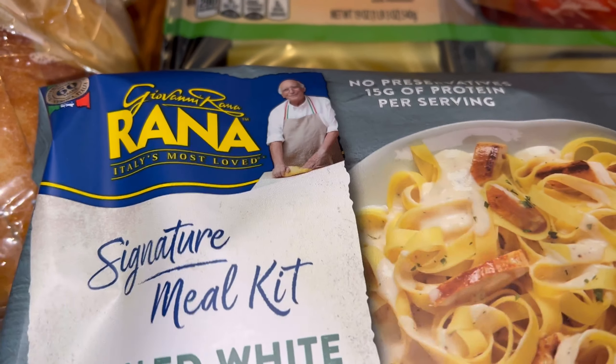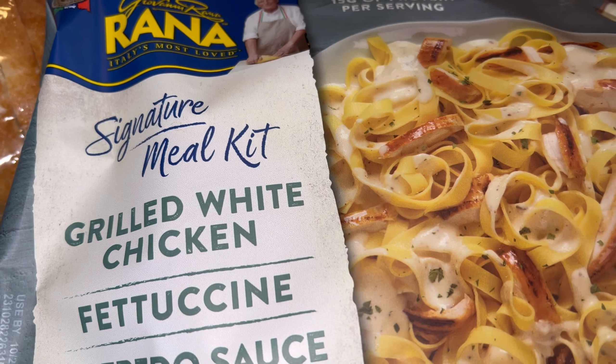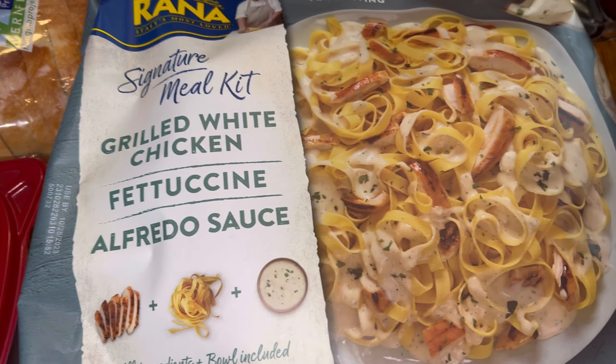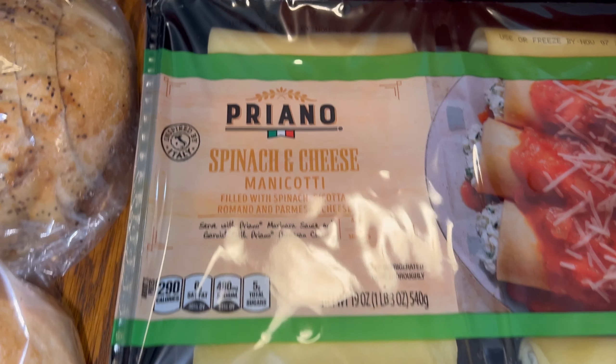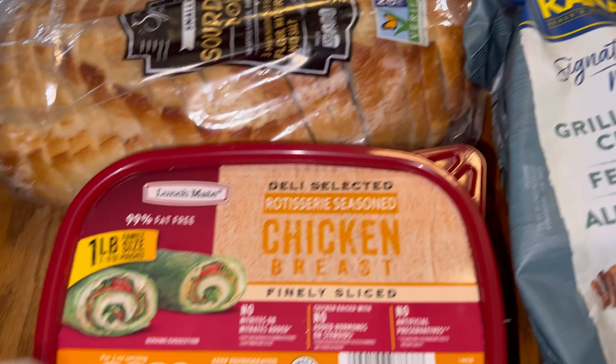I got this — it's the Rhino brand, and I like their raviolis, they're yummy. So we're going to try this tonight and probably make a small salad. I also got these spinach manicottis — they looked good, so we can have those one night.